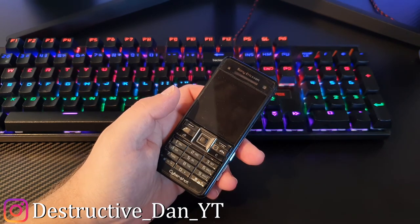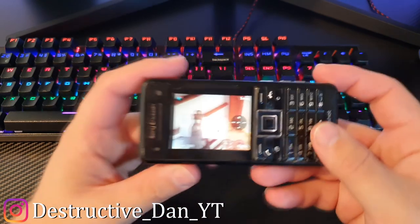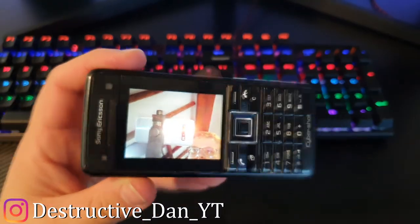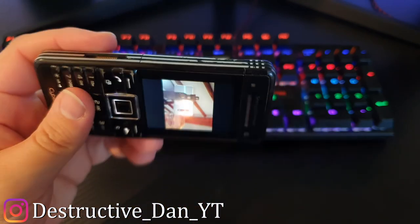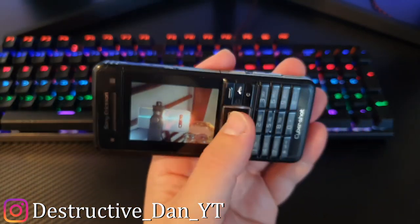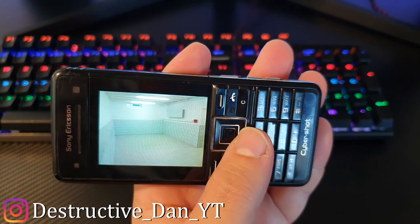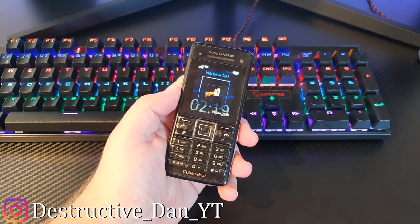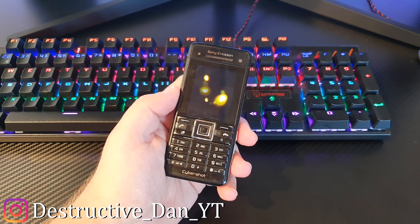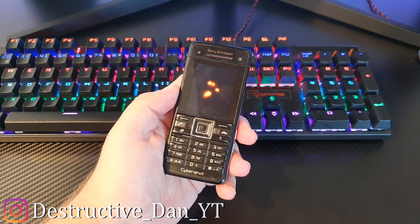This phone actually does have an accelerometer, which is pretty interesting to see on a phone like this. The sensor isn't really 360 but it will rotate in multiple directions — we can take a closer look at the backrooms photos in wide angle view. So that was my video — I hope you enjoyed this look at the Sony Ericsson C902. If you did, don't forget to leave a like, leave a comment, and if you're new to my channel, don't forget to subscribe. Thank you for watching and see you all later, peace out.